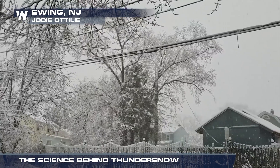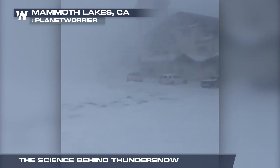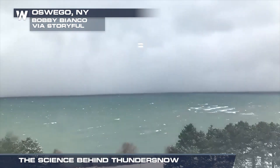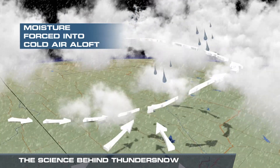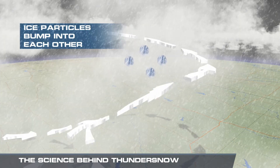But how exactly does thundersnow happen? Well, let's break it down. First, we need the storm to form. In the colder months, this happens when warm, moist air near the surface rises. This is why we typically see thundersnow around bodies of water, because the water is warmer than the surrounding air. The ascending air will rise several miles into the atmosphere where the temperature is below freezing. The faster the air rises, the more snow and ice will form.